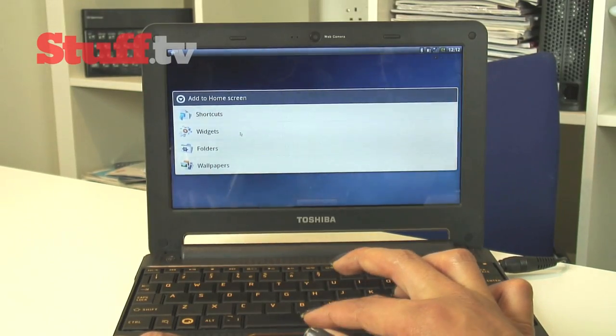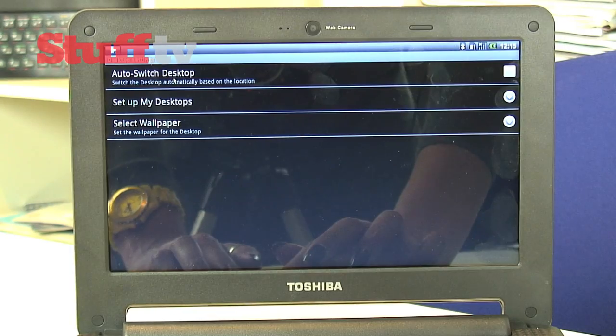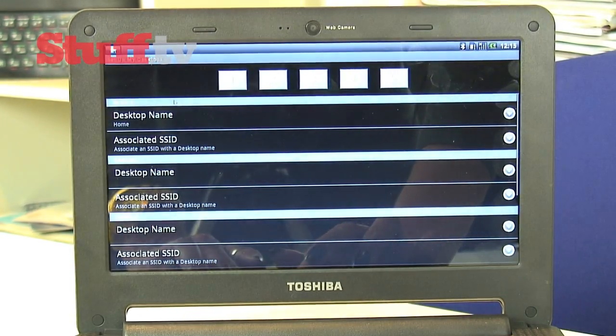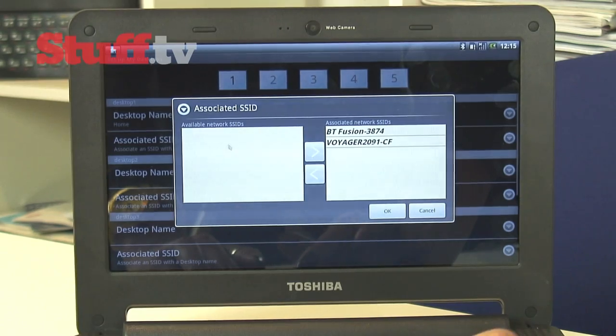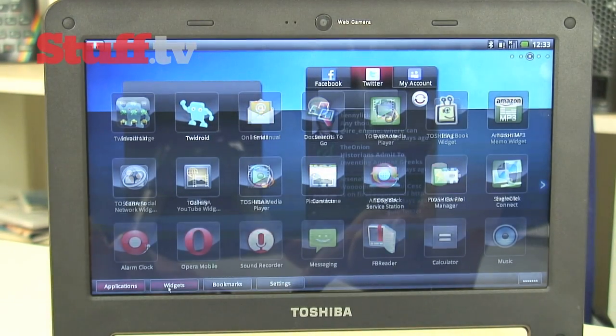You've got five home screens to fill with apps, shortcuts and widgets, and you can get it to bring up different screen setups based on your location or the Wi-Fi network you're connected to. To make navigation easier, the main menu is split into four sections: apps, widgets, bookmarks and settings.